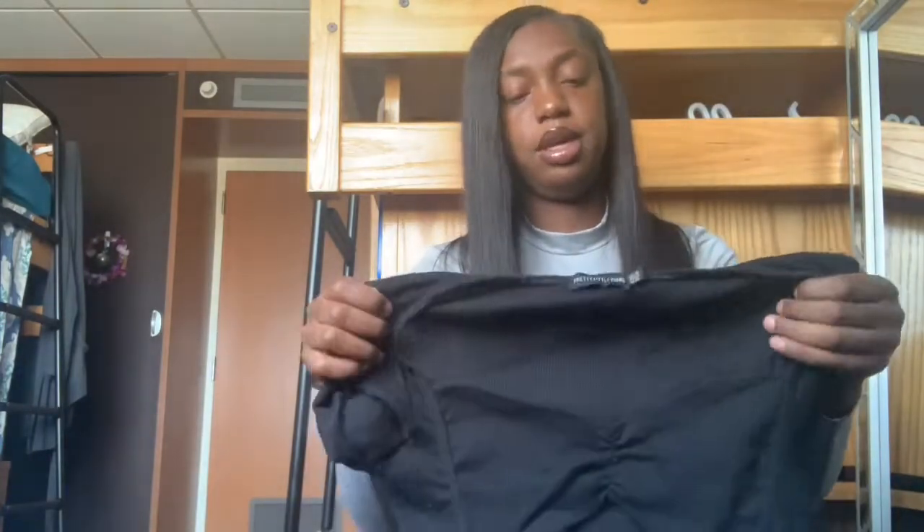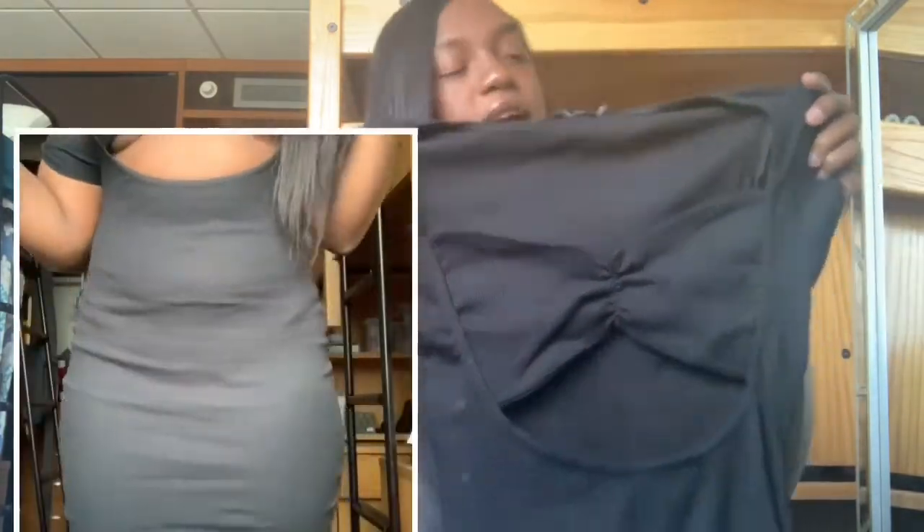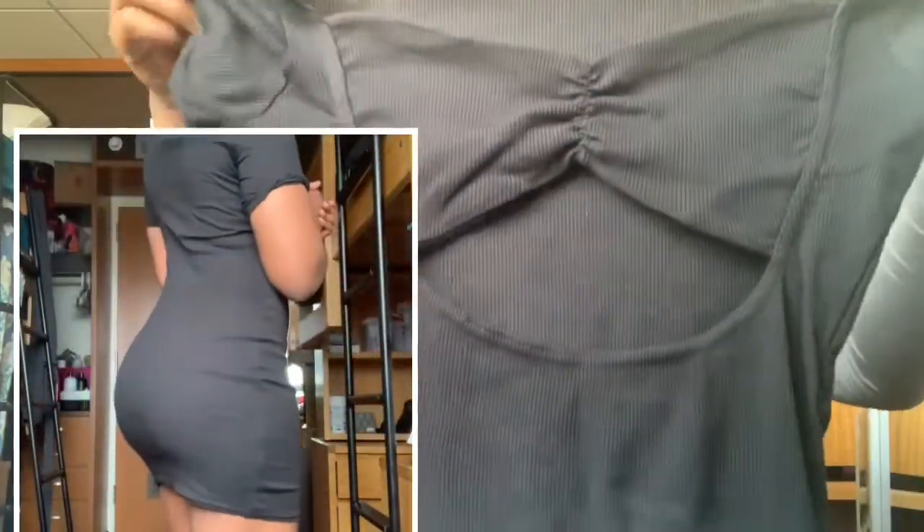The next item is this black dress. I actually saw Kylie Jenner wear this dress, so I had to get it. It's cute and simple with a little bow in front — that's what makes it different. The back is simple too.